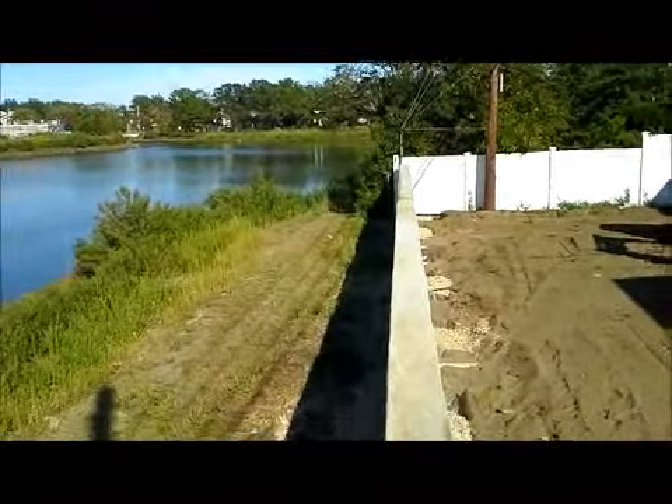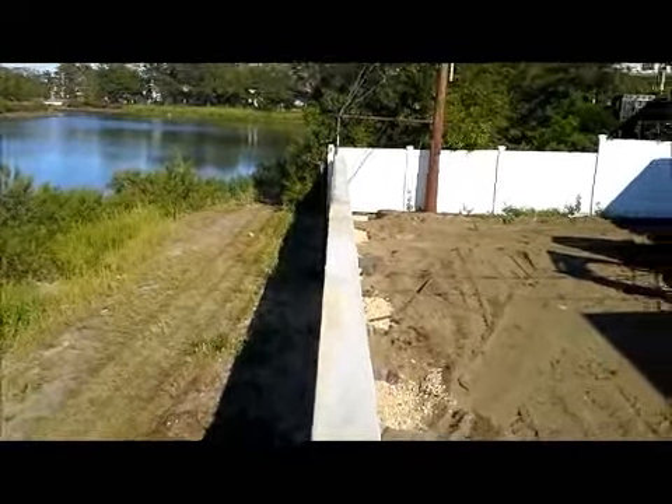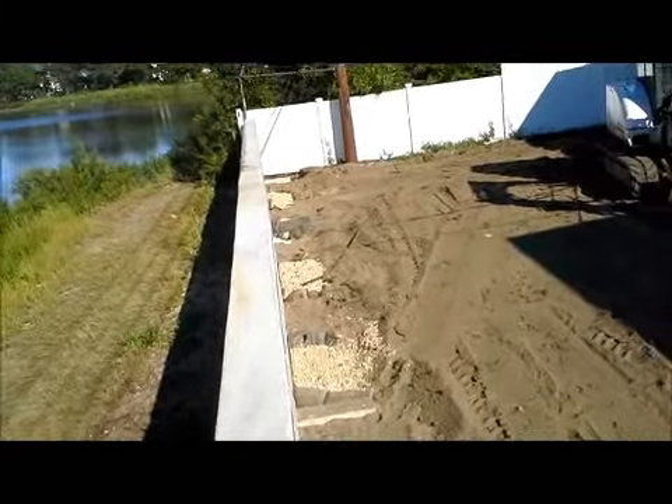This wall has been stripped. It was poured about two days ago, now it has been stripped and today we backfilled, as you can see.